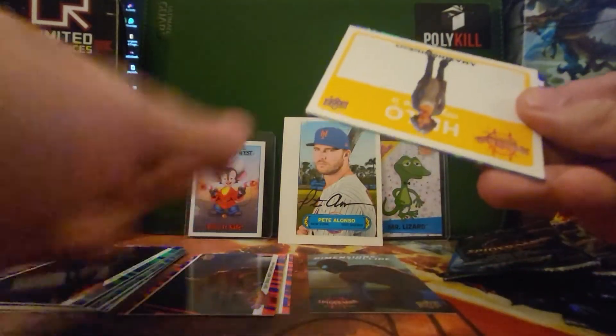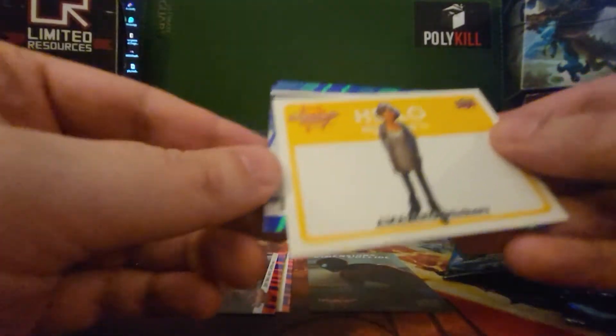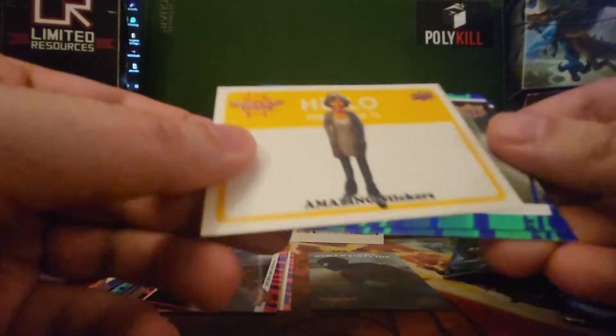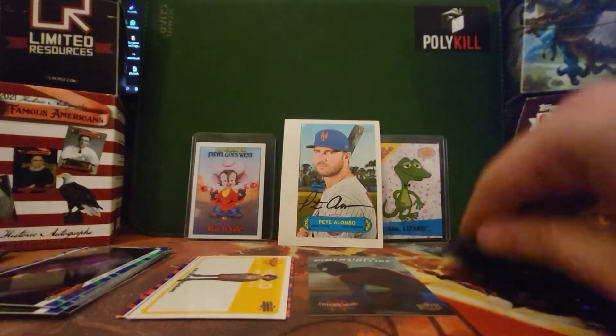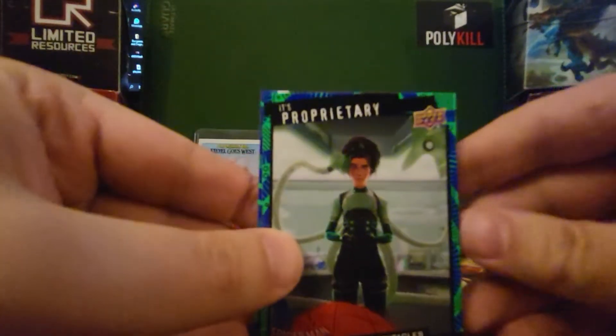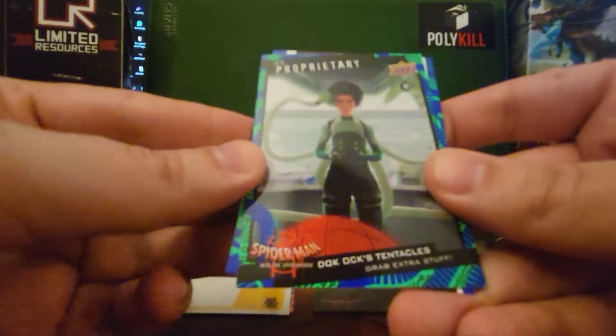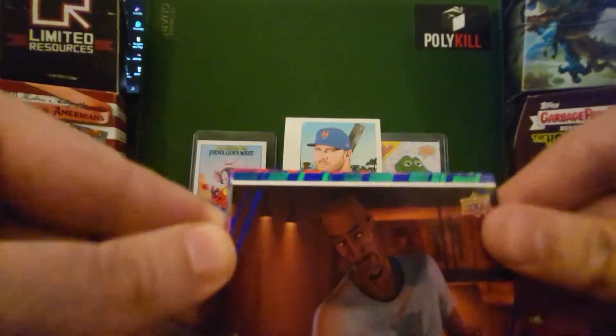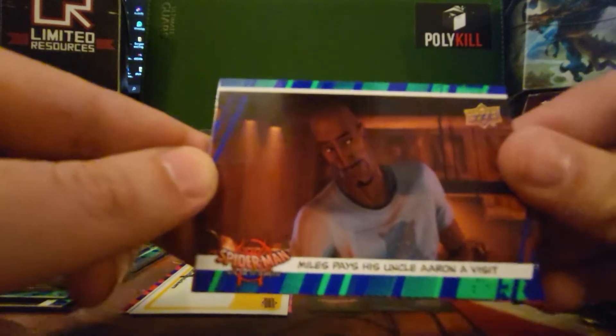And then we've got — I think this is a sticker — Amazing Stickers. We've got another proprietary insert: Doc Ock Tentacles. Yeah, you can't go to the store and pick those up. We've got Miles pays his Uncle Aaron a visit.